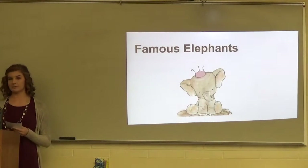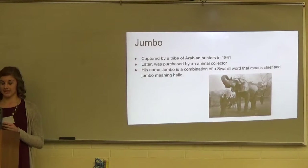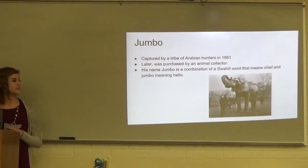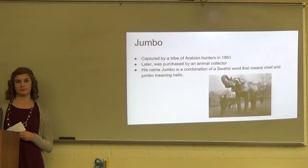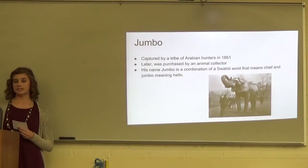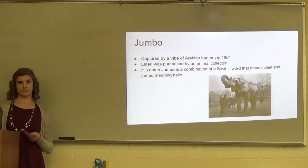Now I'm going to talk about two famous elephants. According to HistoryList.com, Jumbo the Elephant is one of the most famous elephants ever known. He was first captured by a tribe of hunters in 1861 and later was purchased by an animal collector. His name Jumbo is a combination of Swahili words meaning chief and hello.